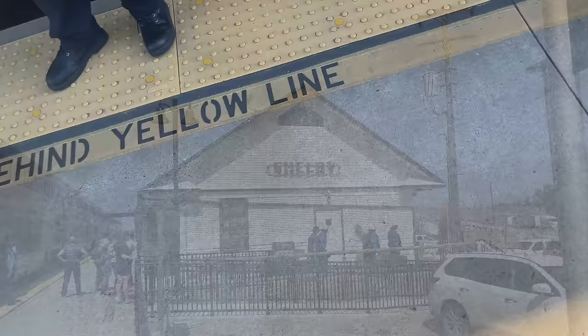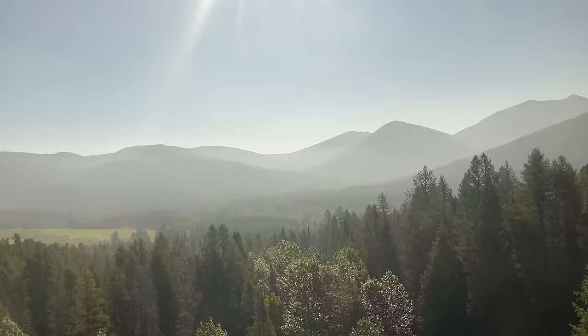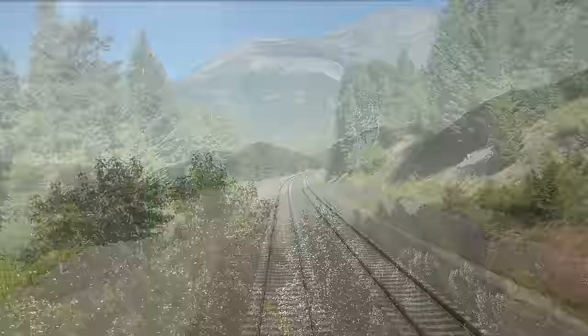If you missed part one, I highly recommend you go check it out. The first half of our ride featured some of the most amazing scenery through the Rocky Mountains and Glacier National Park, punctuated by a gorgeous sunset at the end of day one. Links to the video will be in the top right or in the description below.